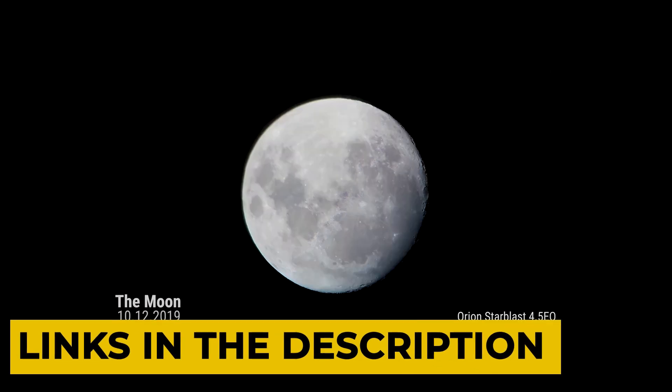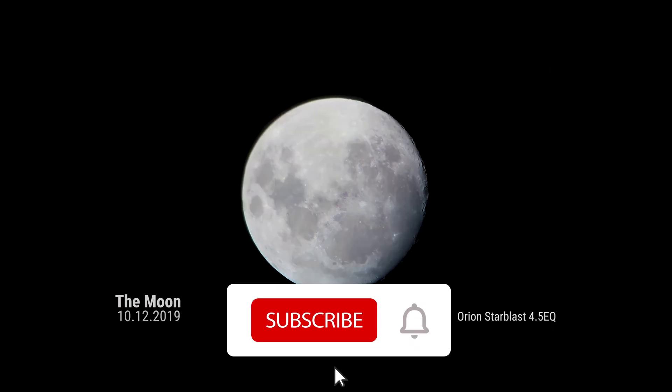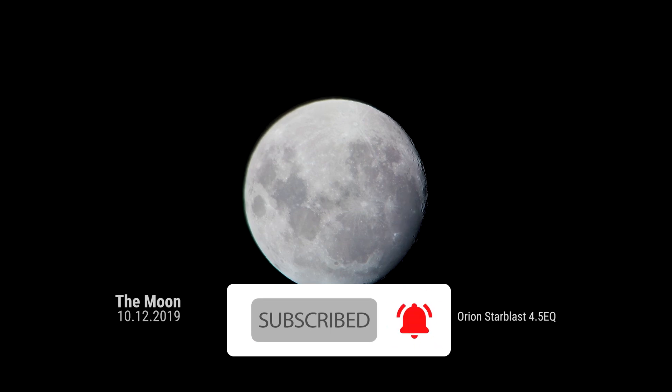For more information about the product, check the description box below. Make sure to like, share, and subscribe and press the bell icon for notifications.